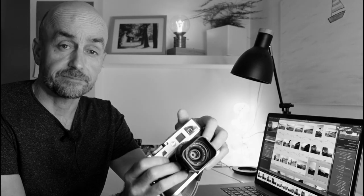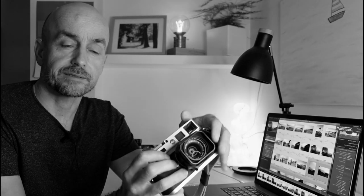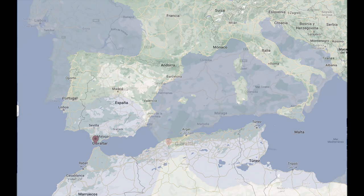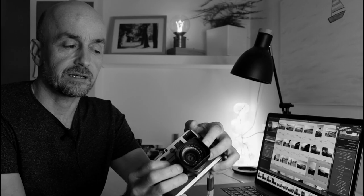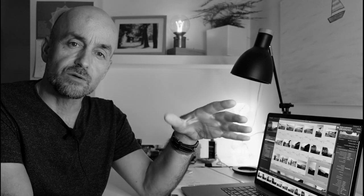Bolonia is a beach not far from here, like one hour by car. It's in the Atlantic Ocean and it's a special place because all this area is protected, which means that there are just a few houses built and you can't continue building, so the area remains pretty wild.